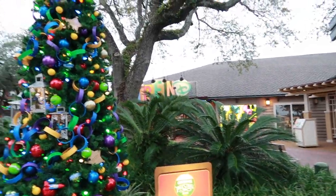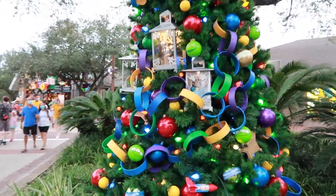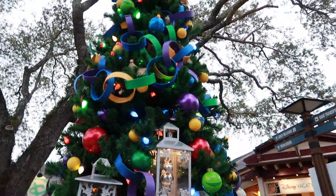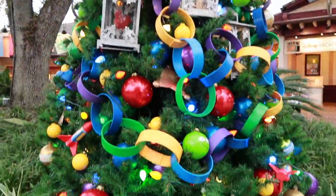Right in front of Trendy, they have the Toy Story tree. Let's see what they have on here — we're going to have to come back and do this because it looks like fun. It looks like the paper rings that you make in kindergarten class, as a garland.